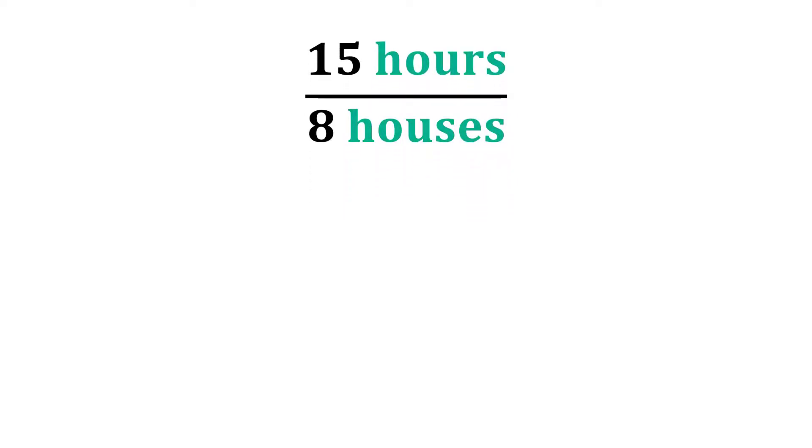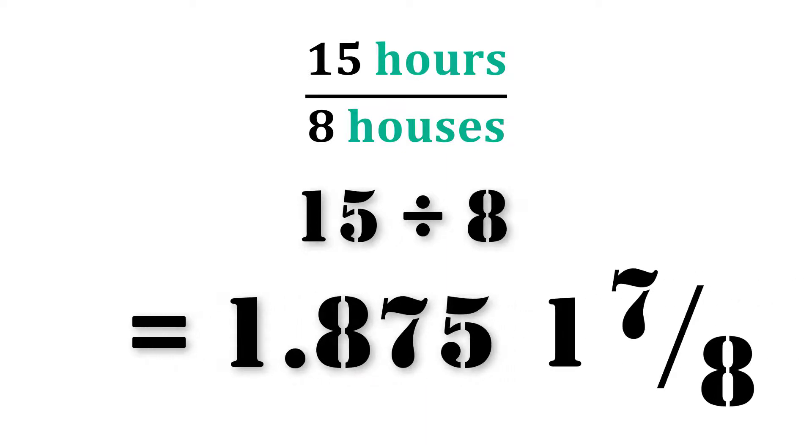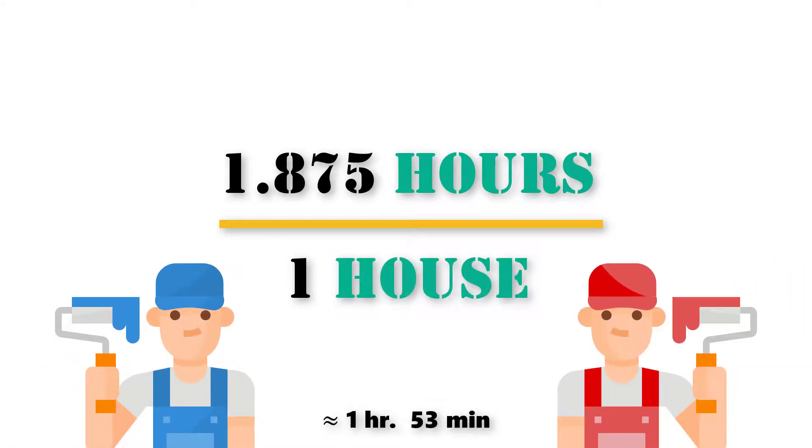By writing the rate this way, dividing 15 by 8 gives us the total number of hours per one home — that being 1.875, or as a mixed fraction, 1 and 7 eighths. Therefore, it takes 1.875 hours per every home if both Joe and Sam work together.